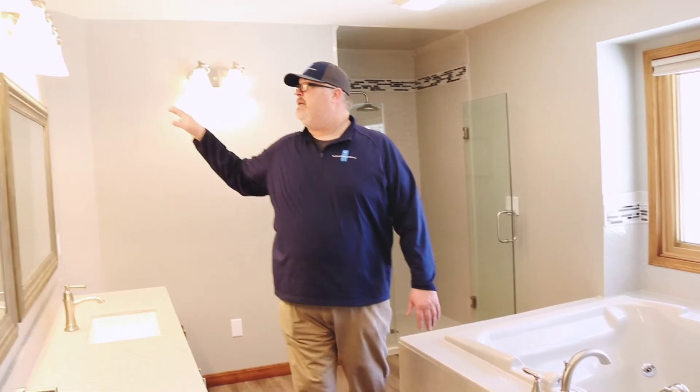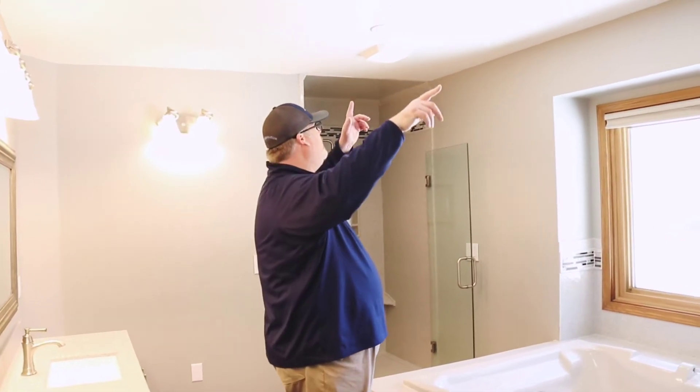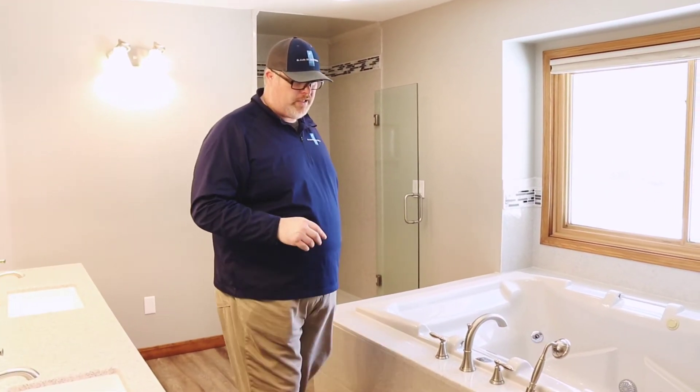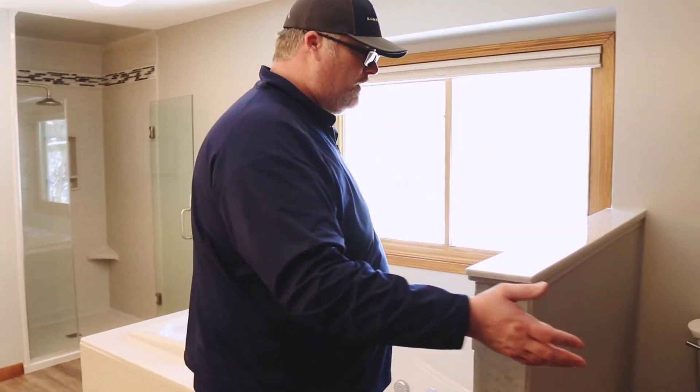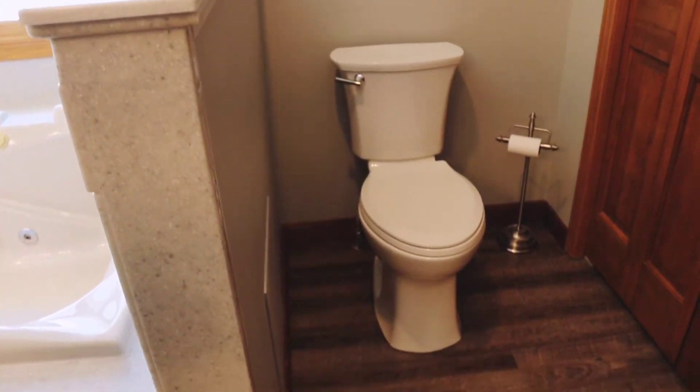New lighting, painted the ceiling — knock down ceiling — new LED pods, a nice service fan, and then if you come over here, the finishing touch would be the toilet. So it doesn't look like they're running out of toilet paper on this one.